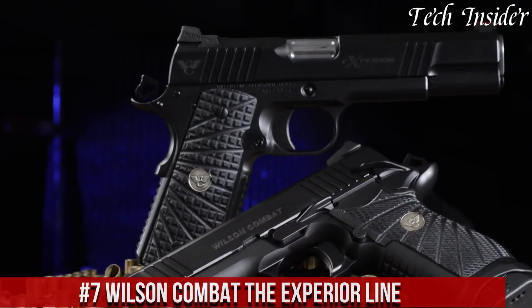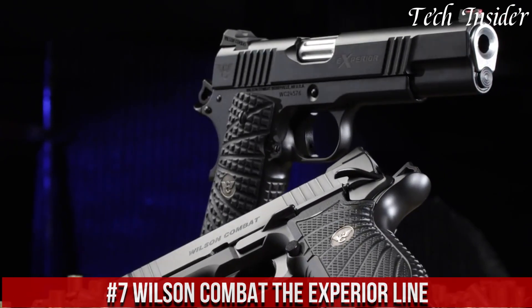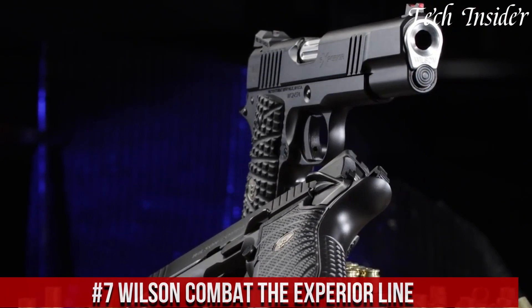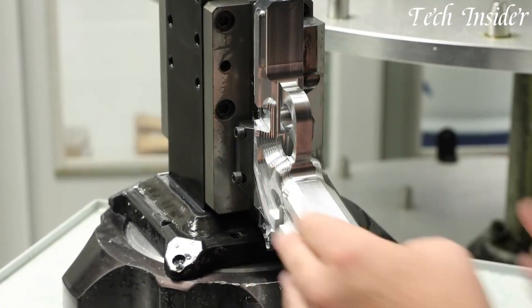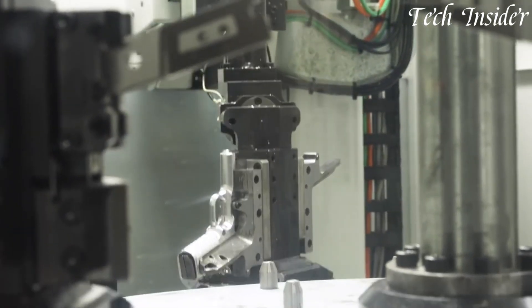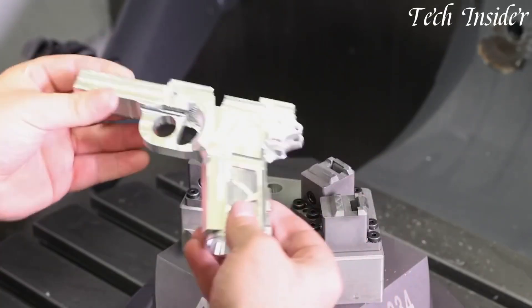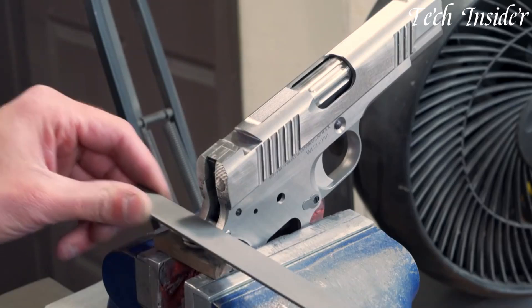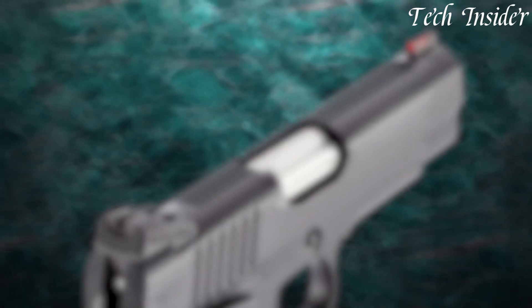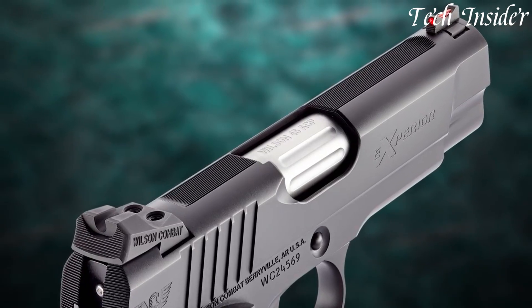Number 7: Wilson Combat the Xperia Line, a pinnacle of performance and innovation. Meticulously designed and crafted, these pistols stand as a testament to the art of gunsmithing. Chambered in a variety of calibers, including 9mm and .45 ACP, the Xperia Line offers a blend of precision and reliability. Features such as match-grade barrels, crisp triggers, and ergonomic grips ensure a comfortable and controlled shooting experience.